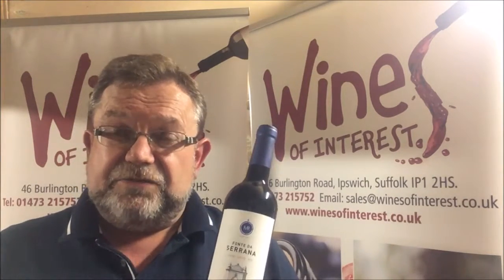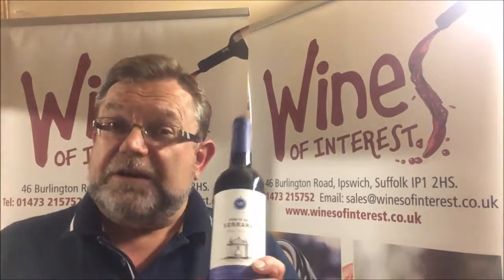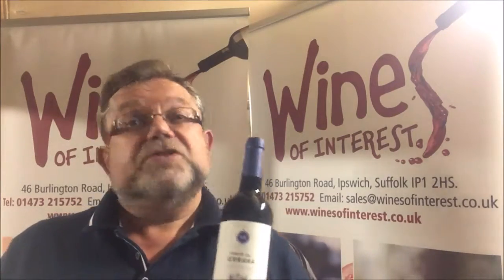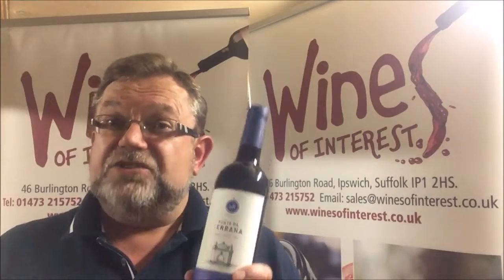It's mostly stainless steel fermented, with 20% seeing some French oak just to give it a little bit of seasoning and lift the fruit. The grapes are picked at night to keep them fresh in the cool, and they have a cold maceration for two days before the fermentation proper starts. It's a nice juicy easy-drinking red with lots of fruit — hard not to like.